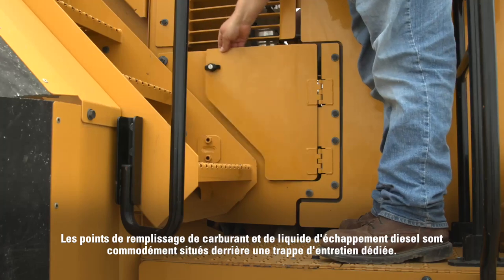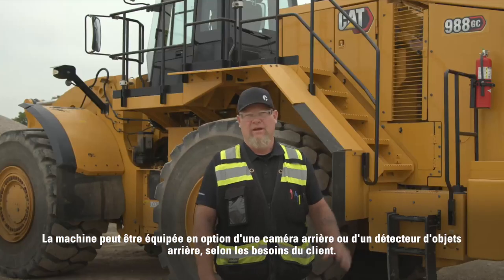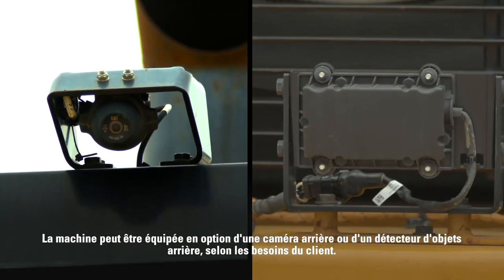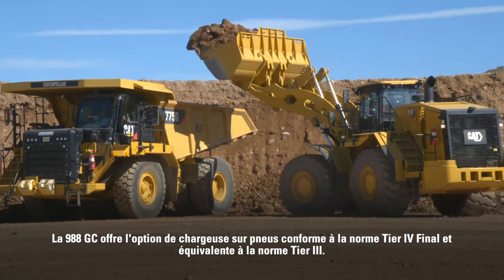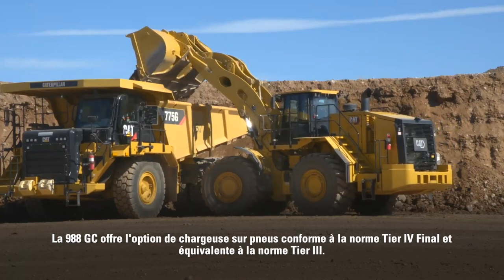The fuel and DEF fills are conveniently located behind a dedicated service door. Optionally, the machine can be fitted with a rear vision camera or rear object detect as needed by the customer. The 988 GC provides the option for a Tier 4 Final and Tier 3 equivalent wheel loader.